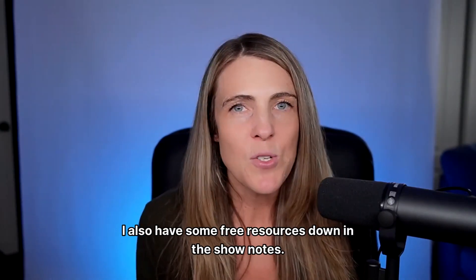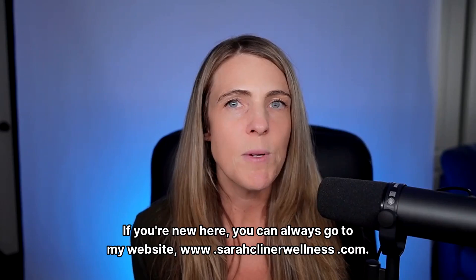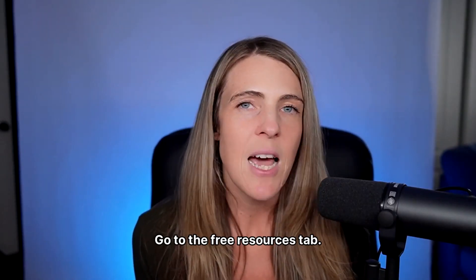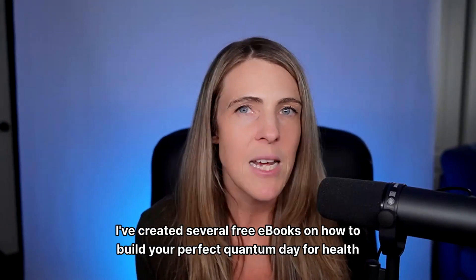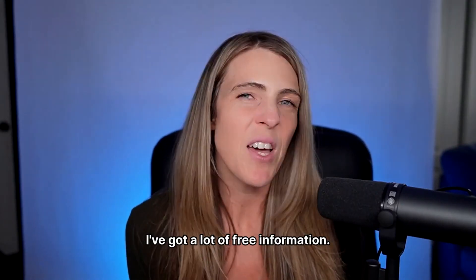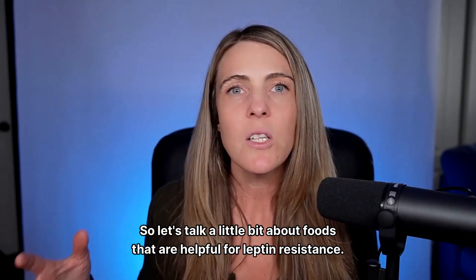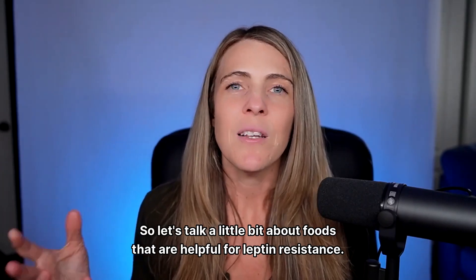I also have some free resources down in the show notes. If you're new here, you can always go to my website, www.sarahkleinerwellness.com. Go to the free resources tab — I've created several free e-books on how to build your perfect quantum day for health and how to use things like blue blockers. So thanks for being here. Let's talk about foods that are helpful for leptin resistance.